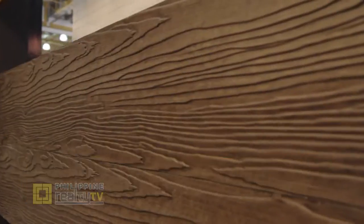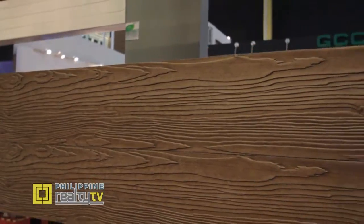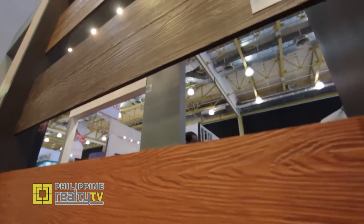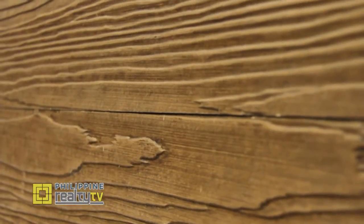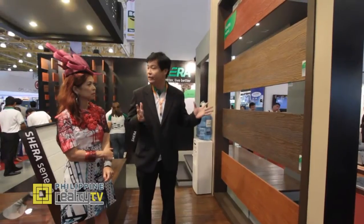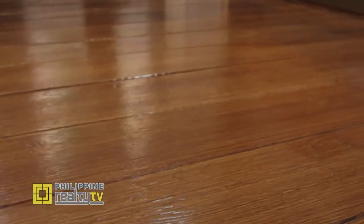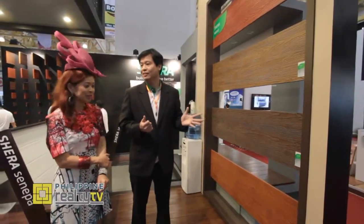Here at Worldbex with Mr. Virasa of Sharewood — their product uses fiber cement technology. It's termite-free, weather-resistant, suitable for outdoor use, and looks like wood but is made of fiber cement. They have the most variety of complete applications: ceiling, walling, and cladding. Best of all, they guarantee a 50-year warranty — five zero — which is remarkable for a building material.